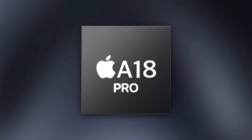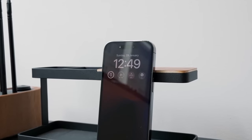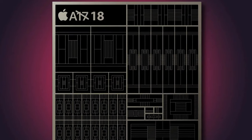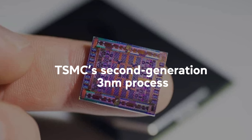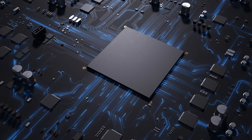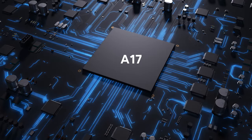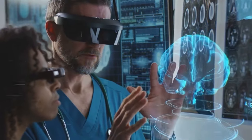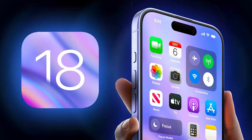Of course, no flagship iPhone would be complete without a brand-new, top-of-the-line custom Apple silicon chip. For the iPhone 16 Pro models, that chip is expected to be the A18 Pro. Reports indicate the A18 Pro will be manufactured using TSMC's second-generation three-nanometer process, referred to as N3E. This cutting-edge fabrication technique should deliver further improvements to performance and power efficiency compared to the A17 Bionic in the iPhone 15 series, with significant boosts to CPU, GPU, and the neural engine for enhanced machine learning and AI capabilities — crucial for powering the rumored generative AI features coming to iOS 18.